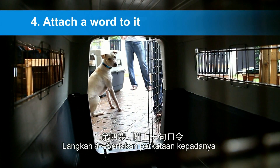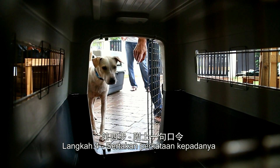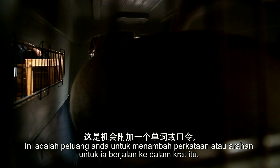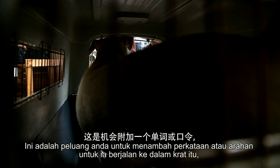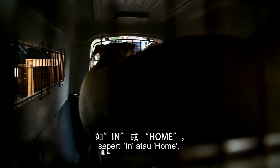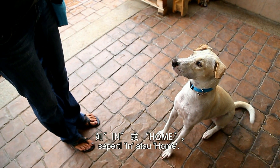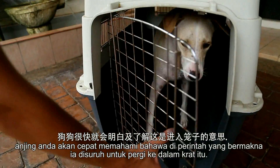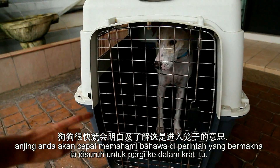Step 4: Attach a word to it. As you practice teaching your dog to get comfortable inside the crate, this is your chance to add a word or command to her walking into the crate, like 'in' or 'home.' If you are consistently using the same word, soon your dog will understand that the command means she has to go into her crate.